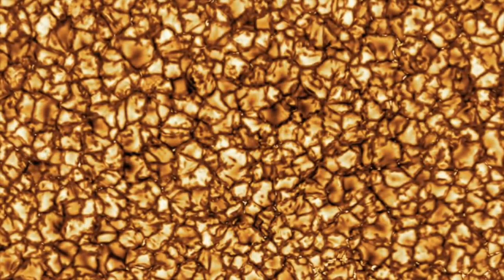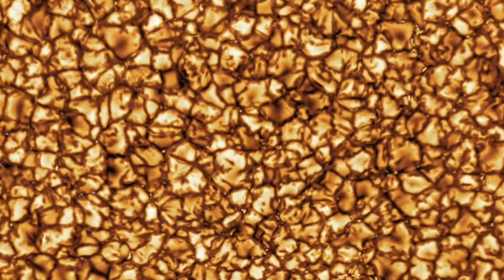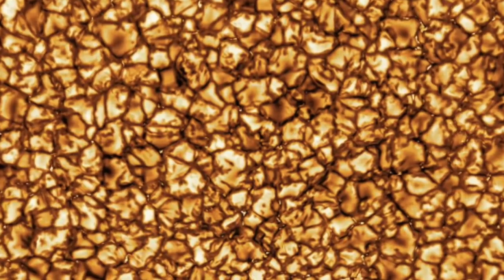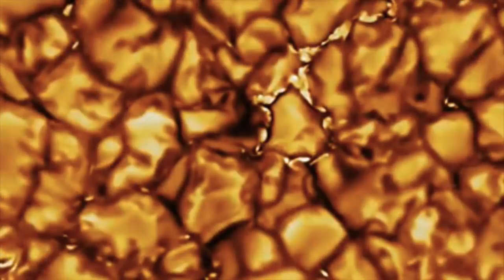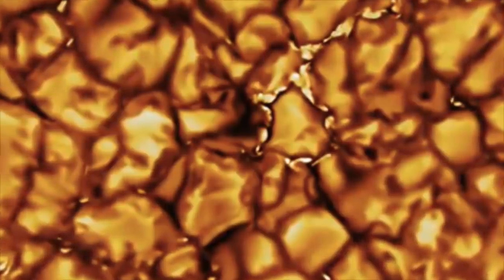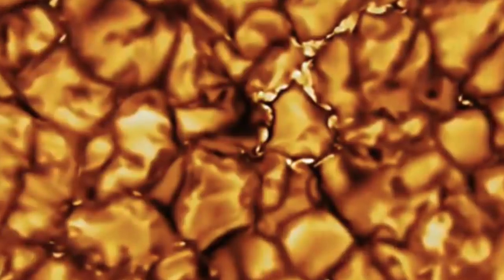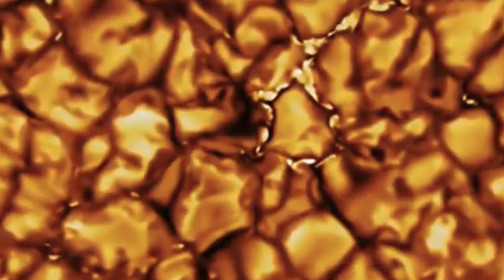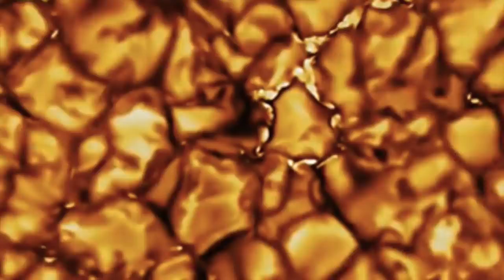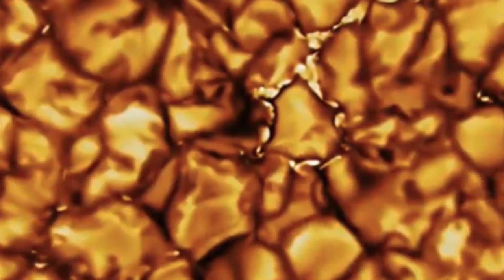For years, researchers have managed to capture some incredible photographs of the Sun and document its many phenomena, but researchers are saying this is by far the most impressive ever taken. One of the scientists working at the observatory, Thomas Remmel, said: "It's extremely exciting to be a solar physicist at this point in time, especially with all these missions. With just the first images, you see details that we've never seen before, and this is really just the beginning."